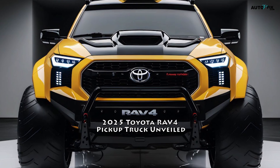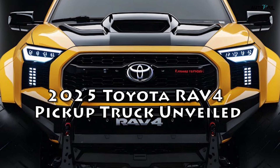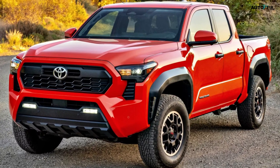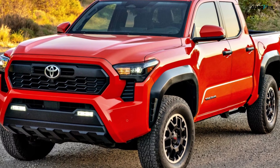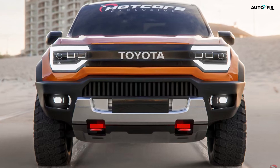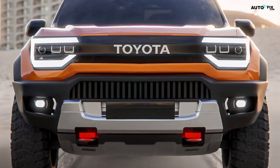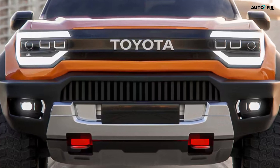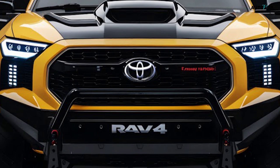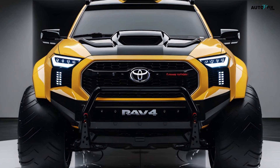2025 Toyota RAV4 Pickup Truck — unveiled. Everything you need to know. Imagine cruising down the road in a vehicle that combines the elegance of a modern SUV with the practicality of a robust pickup truck. This vision has come to life with the unveiling of the Toyota RAV4 Pickup Truck concept, a stunning creation brought to you by the designers at Pickup Truck Review. This innovative concept merges the beloved RAV4 SUV's DNA with the functionality of a pickup, potentially revolutionizing the mid-size truck market.